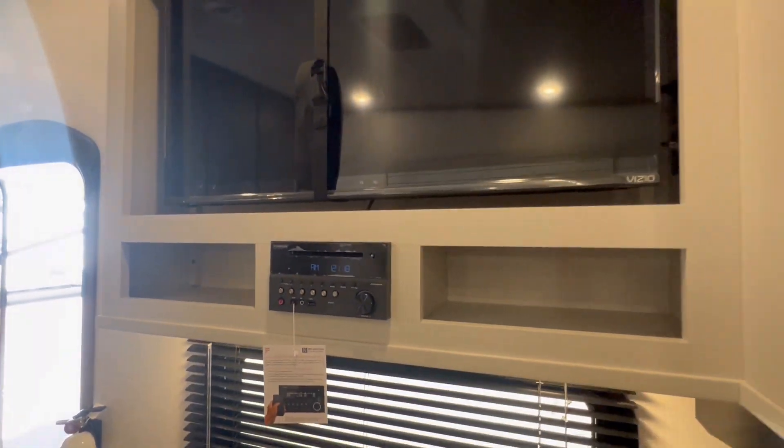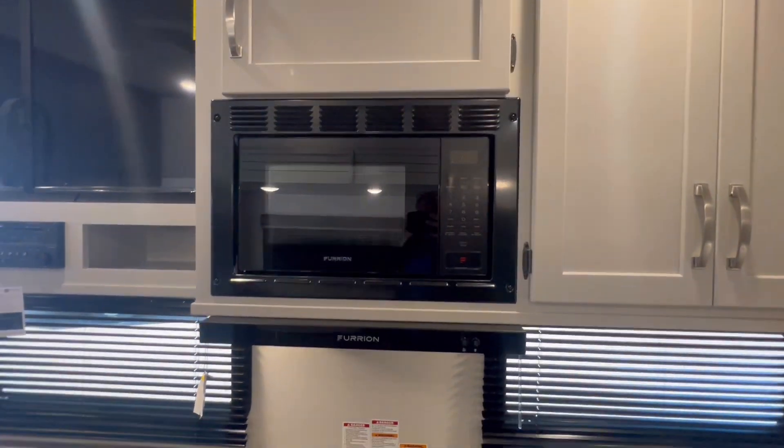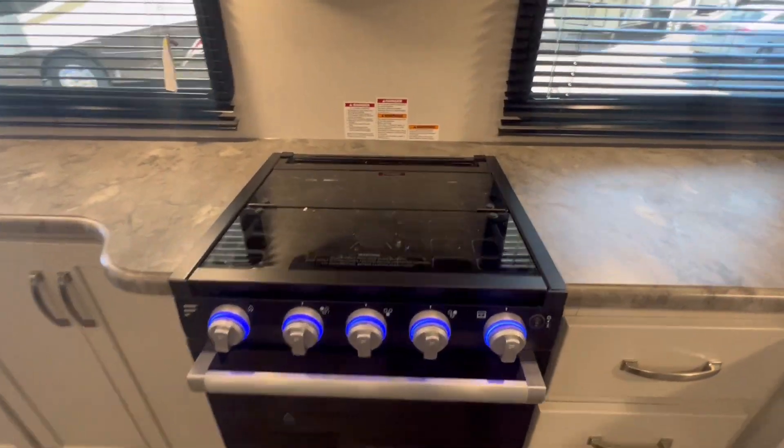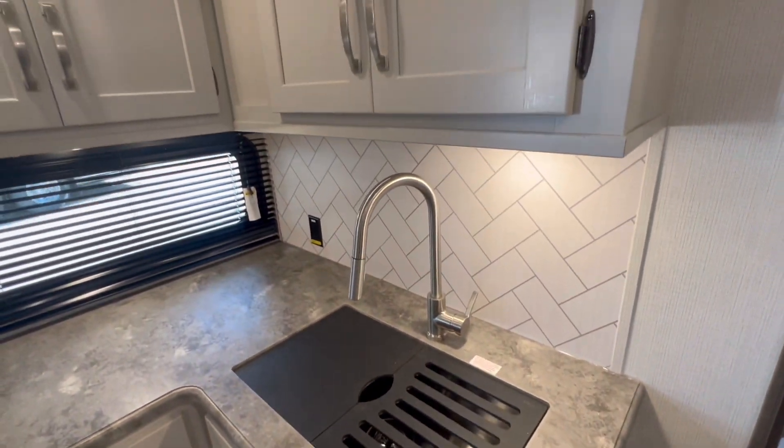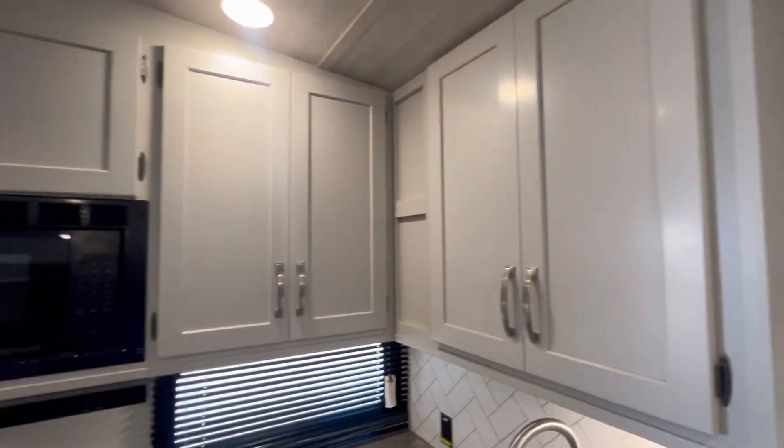TV comes with. Fury on stereo. Microwave. Three burner stove. Oven — easy bake oven. Stainless steel sink and faucet.